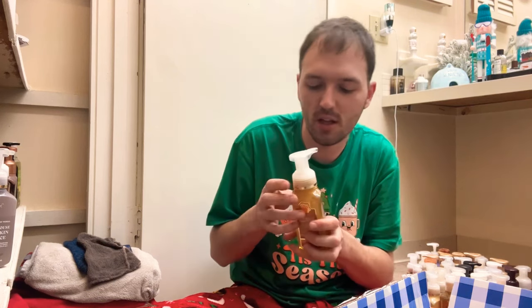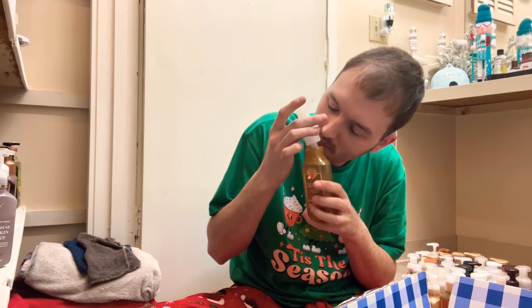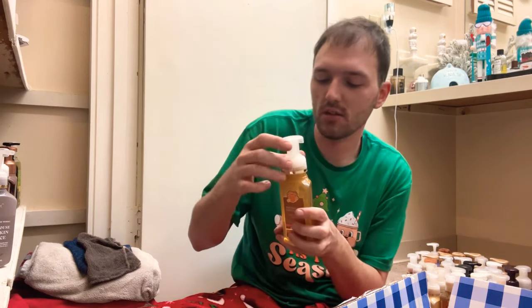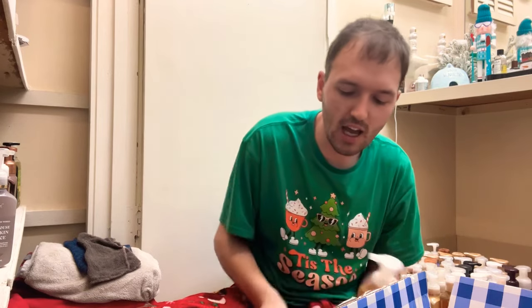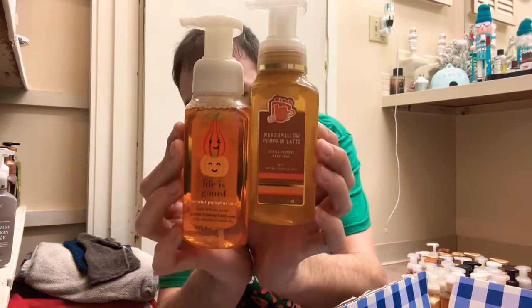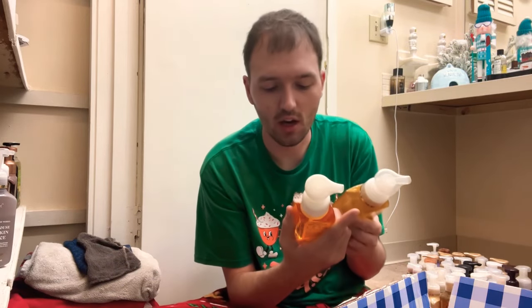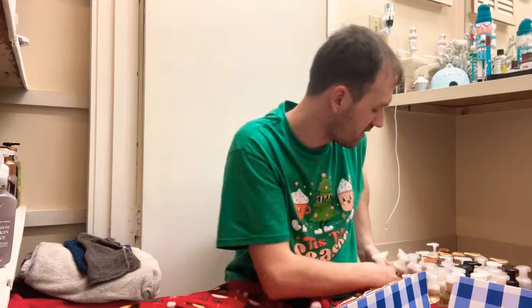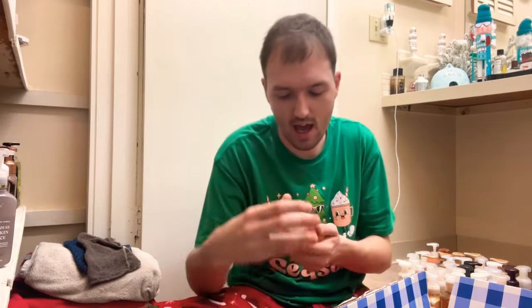Oh, Marshmallow Pumpkin Latte is so good! That marshmallow mixed with that creamy pumpkin and that praline — these might actually be two good hand soaps to mix together. One is Marshmallow Pumpkin Latte and one is Coconut Pumpkin Latte — those sound so good, we'll be keeping those.